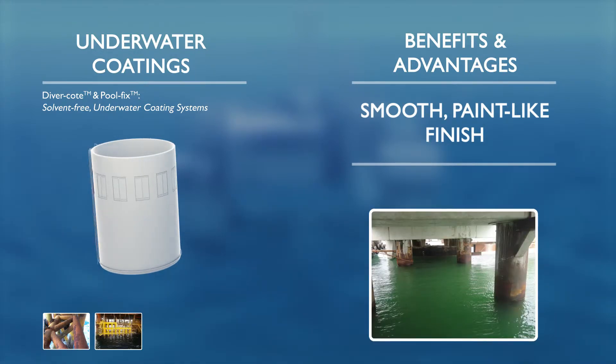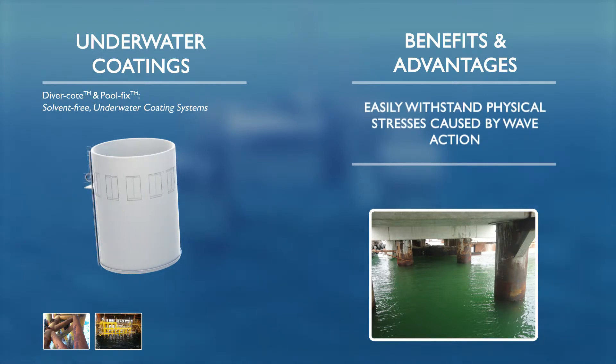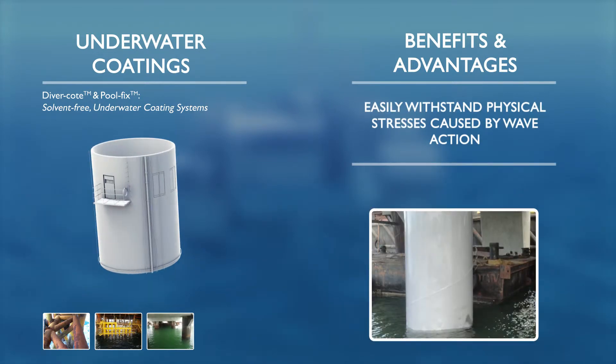Pool Fix is a solvent-free coating system specifically designed for the repair and maintenance of swimming pools. It is applicable to all underwater substrates and can be used to repair destroyed grout found in tiling systems.